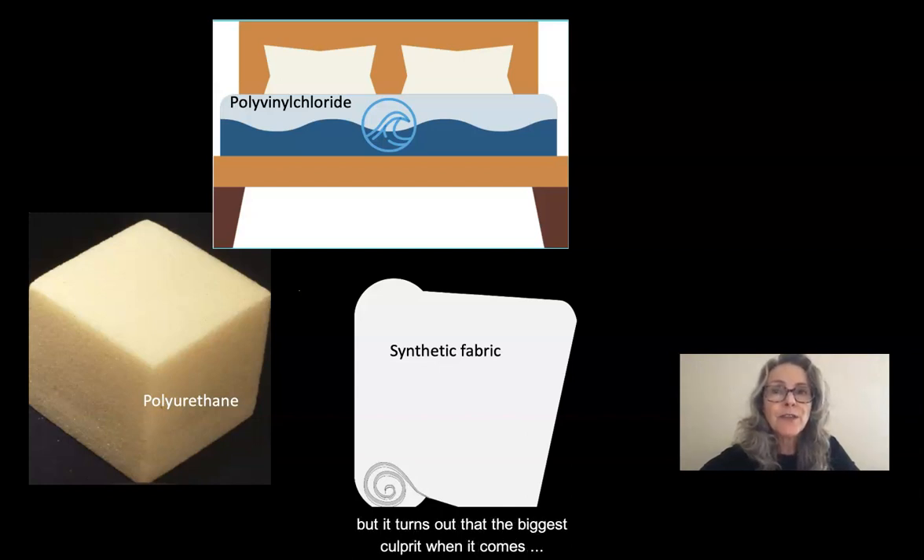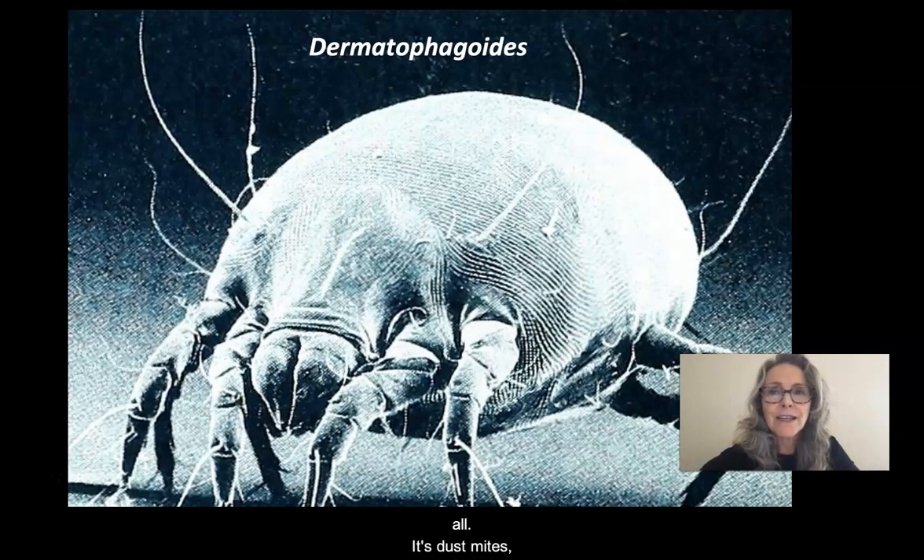But it turns out that the biggest culprit when it comes to allergies while you're sleeping is not the mattress at all — it's dust mites, such as this microscopic American house dust mite, dermatophagoides.